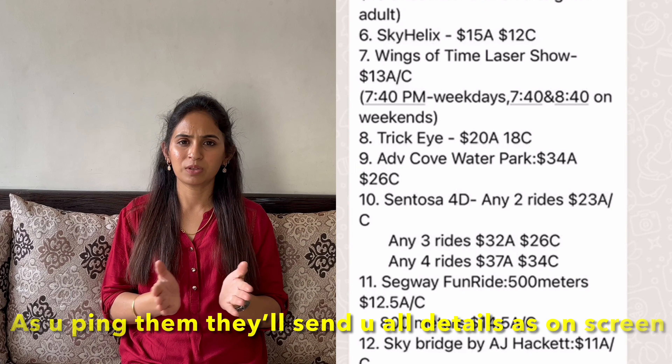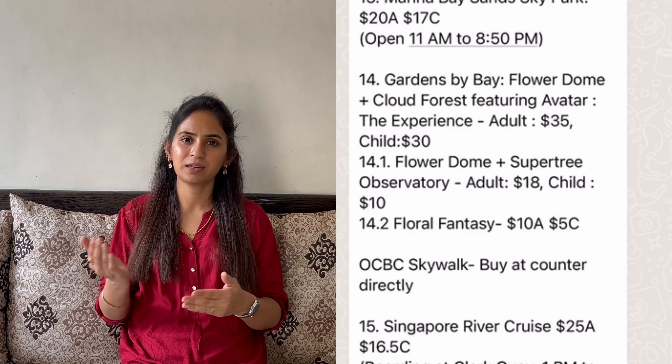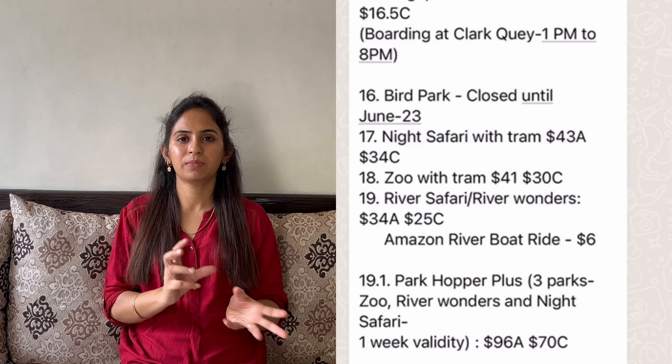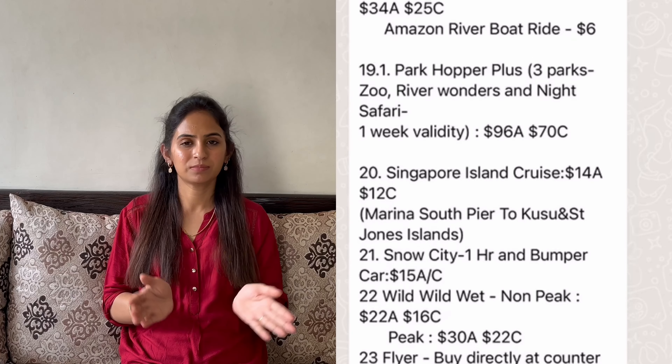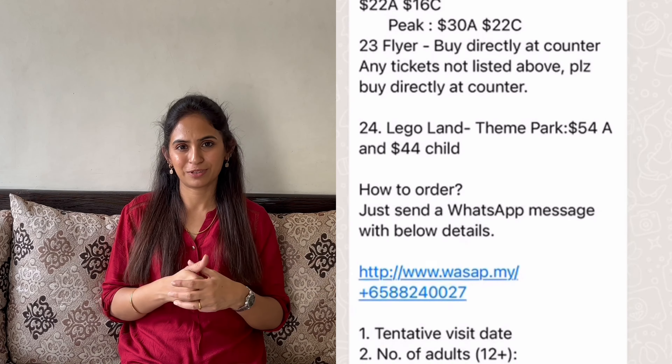Make sure you book flights two to three months in advance. Download the Skyscanner app — it shows a lot of flight information on one page with prices, so you can quickly decide which airline fits your budget and choose accordingly.